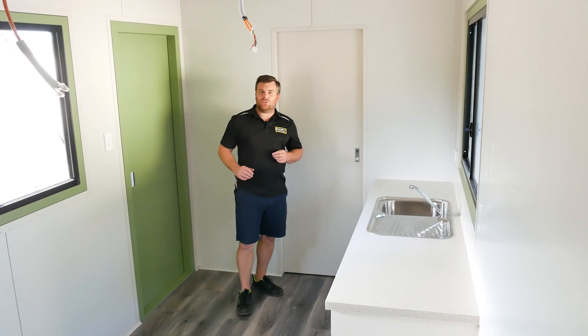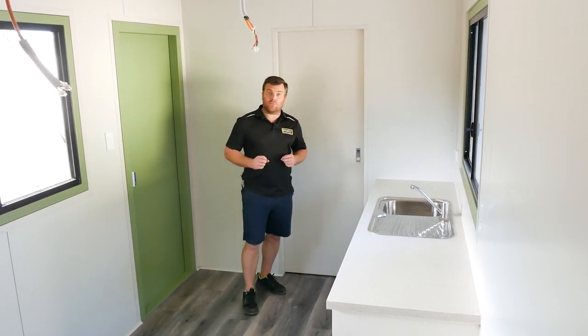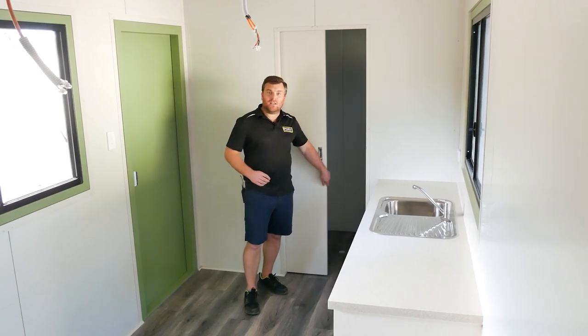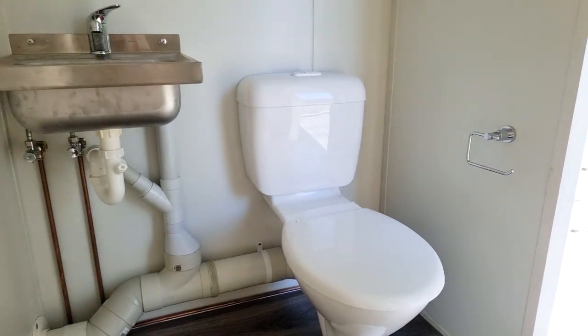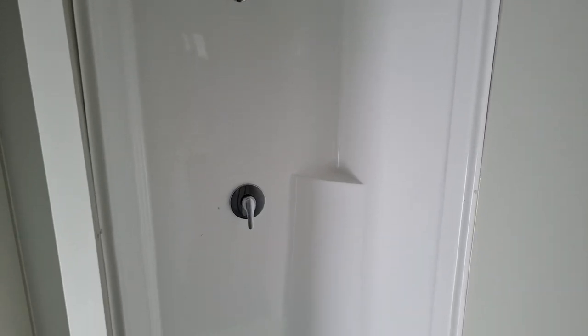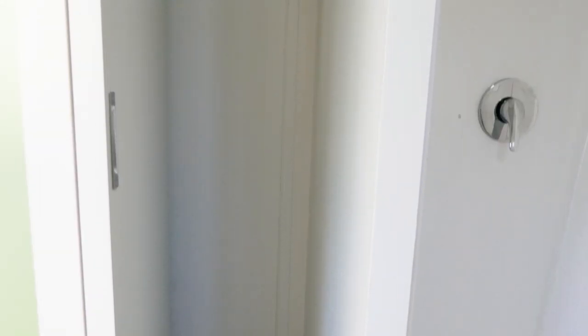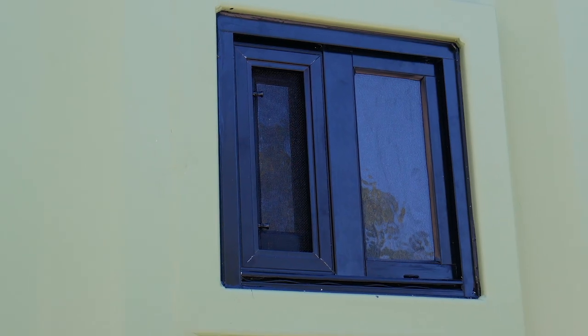Having an accommodation unit inside a 20-foot container space is really important, so behind this door we've got a little ensuite. In here you'll see we've got a toilet as well as a hand wash basin, a full-size shower, and a little nook for towels and cleaning equipment, as well as a vented window to let all that steam out.